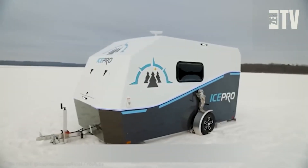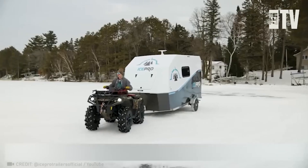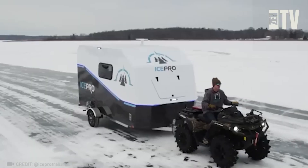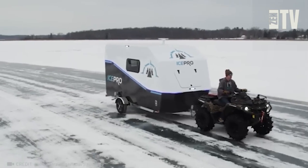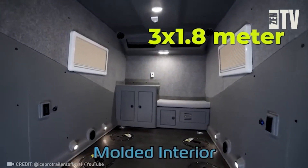Winter fishing can be a peaceful activity or an incredibly cold one. With the IcePro House, staying warm is no problem. Inside this 10-by-6-feet module, you'll find a comfy couch, lighting, a big-screen TV, and of course, a hole for ice fishing.